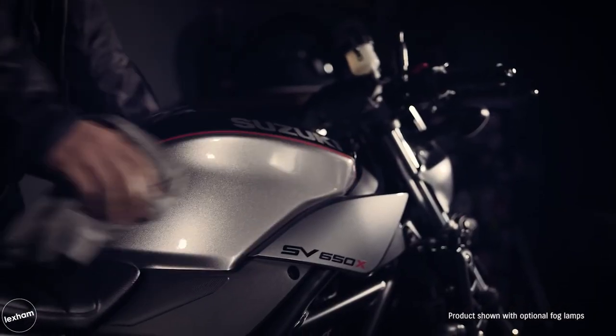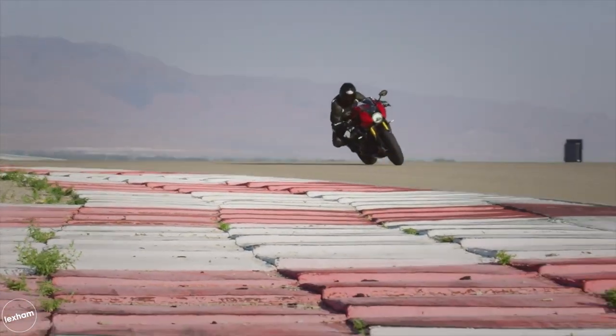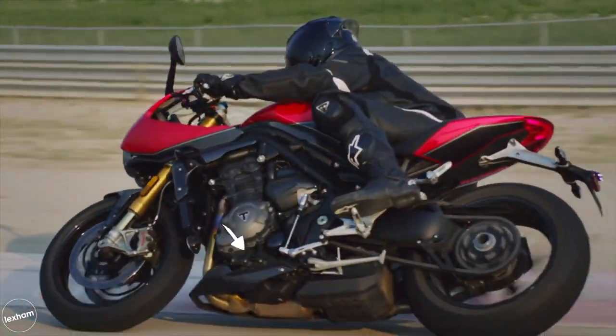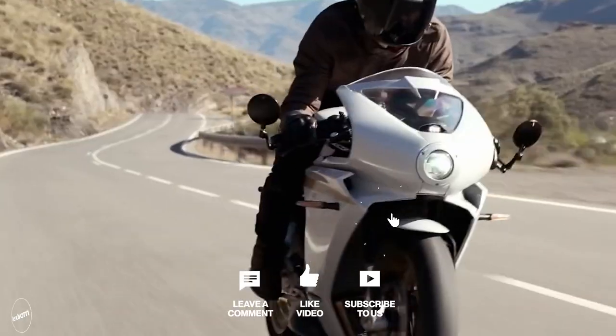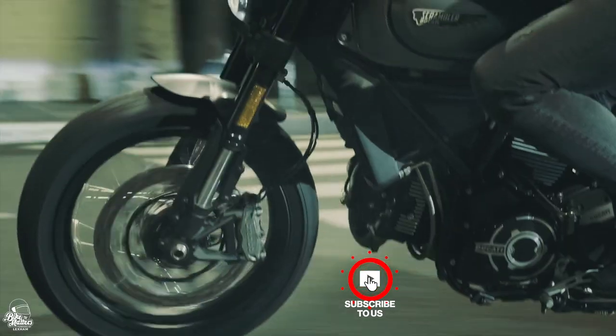That brings our top 10 cafe racers video for 2022 to an end. What do you think to our entries? Are you just as impressed by the Triumph Speed Triple 1200 RS as we are, or do you have a favourite of your own? Let me know in the comments below. If you're new around here, get subscribed and if you like what we do, give us a thumbs up. I'll see you on the next one.